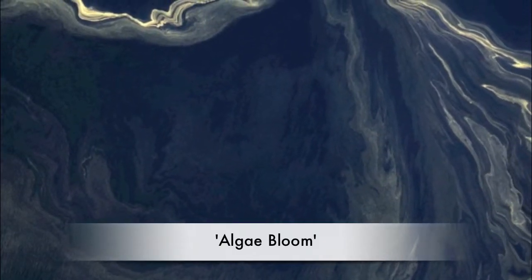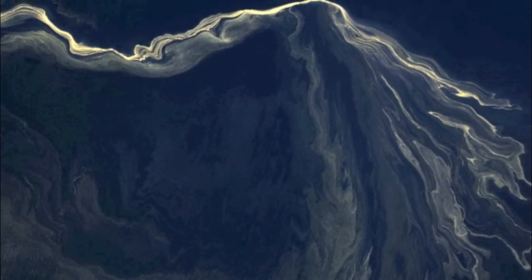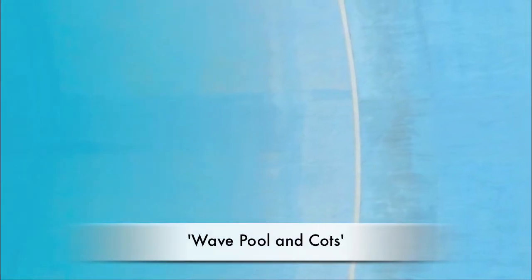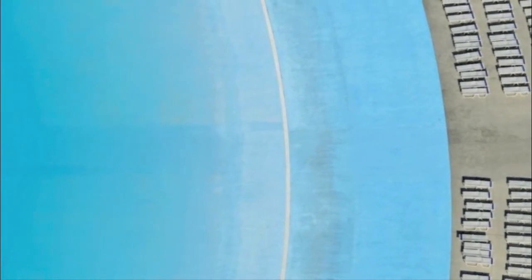Generally I work at about a thousand feet or so, and sometimes a wee bit lower, sometimes higher — sometimes quite a bit higher. Depending on the altitude and the subject matter, the composition can be completely different.